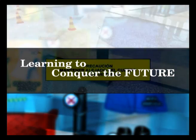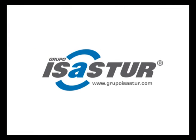Learning to conquer the future. www.GrupoISASTUR.com